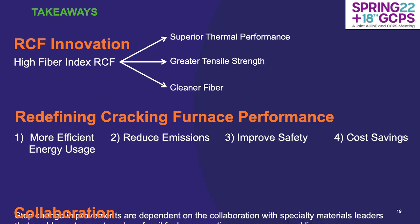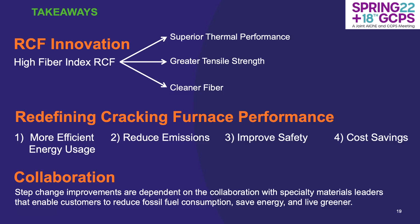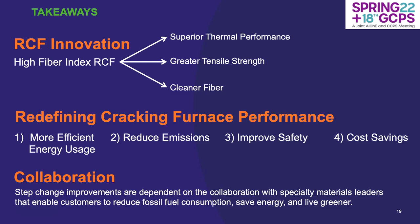Going forward, what's needed to incorporate and start using the high fiber index refractory ceramic fiber is collaboration. Step change improvements in existing processes and operations are dependent on collaboration with specialty materials leaders that enable customers to reduce fossil fuel consumption, save energy, and live greener. Most people like to leave it off on 'thank you, any questions,' but I just want you to go home with instilled in your mind: high fiber index refractory ceramic fiber — that's truly the innovation I wanted to cover today, and if there's anything you want to take away from this presentation, it would be that.